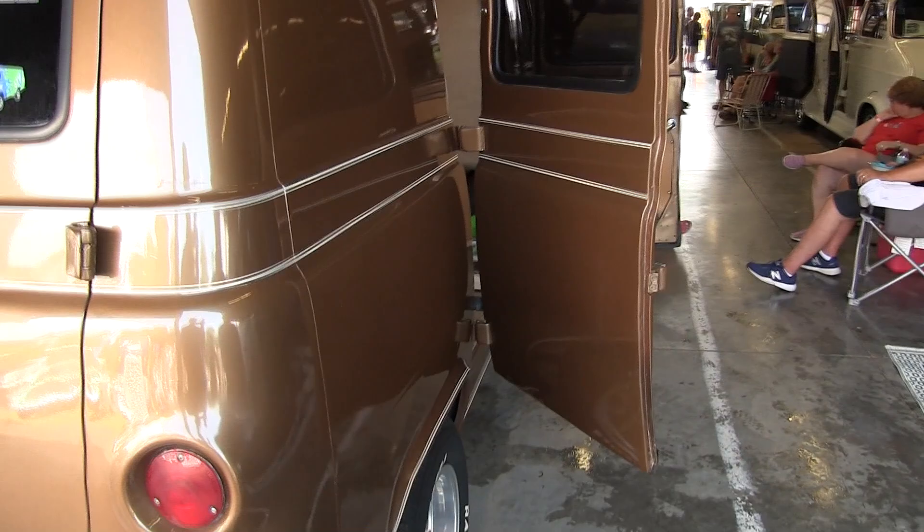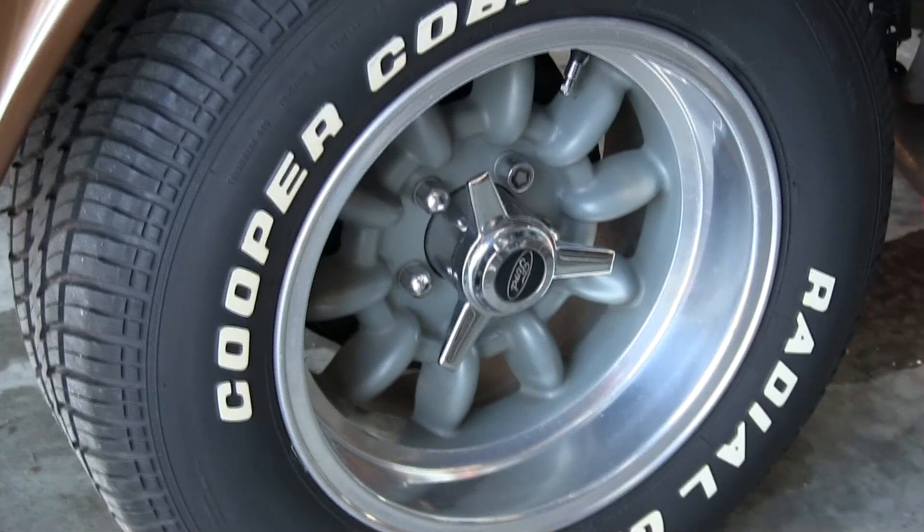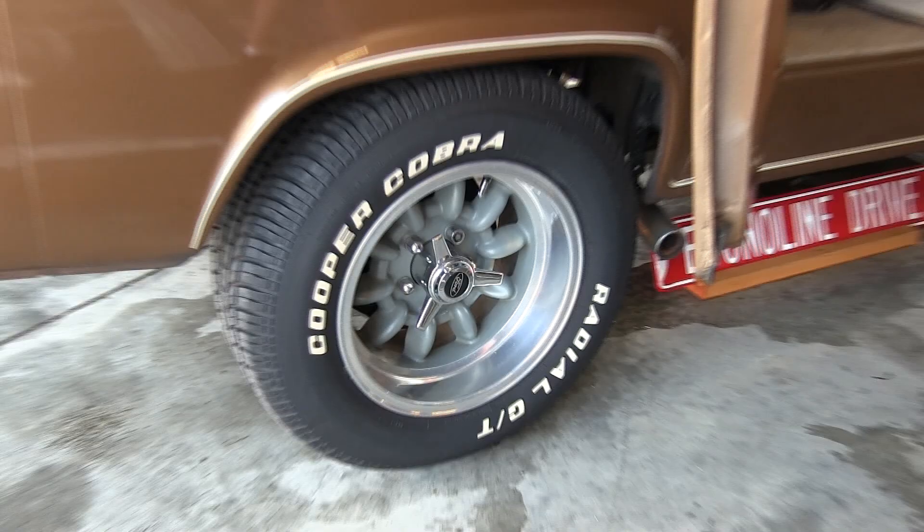I also got Western Superlight wheels that are obsolete — like 40 years ago. I've had the back one since I moved from California with my '72 Econoline.